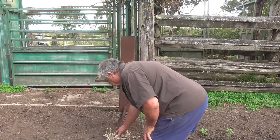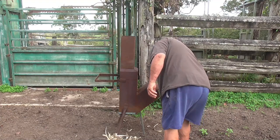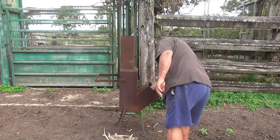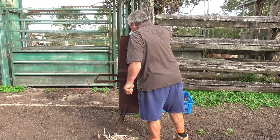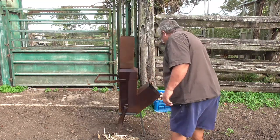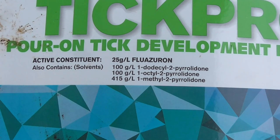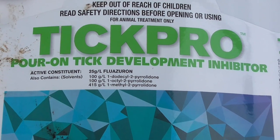While I'm getting things ready, I'll explain what we're going to do to the cattle and why. Here I'm lighting the branding fire. As well as branding, the cattle will have pour-on put on them, which is a substance that helps with worms, ticks, and fly. The one I'm using today I haven't used before — we change the chemical around from time to time — and it's supposed to last for three months. It's called Tick Pro, and it's primarily for ticks but helps with other things too.